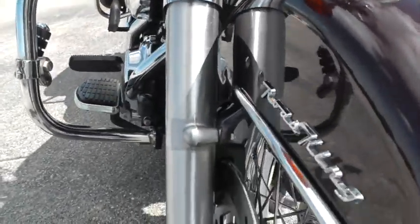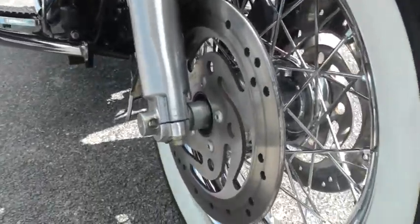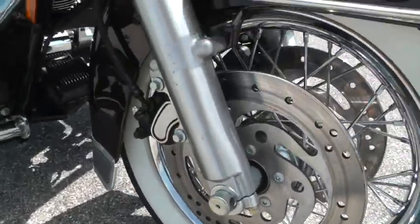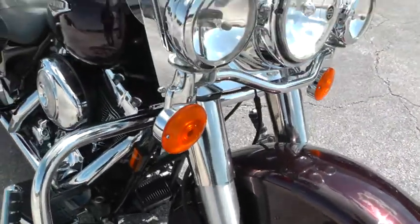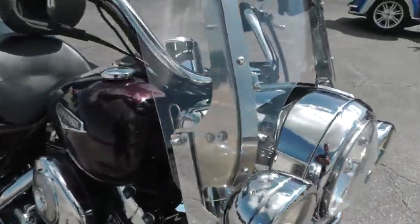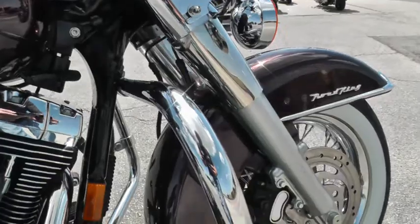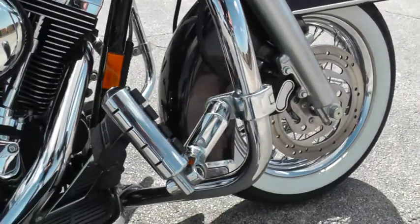Front forks look real good — they're not oxidized or corroded. Got a smooth spoke rim up front with white wall tires, dual front disc brakes, driving lights, detachable windshield, and an engine guard up front with fully adjustable 360 highway pegs.